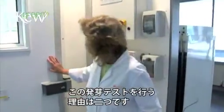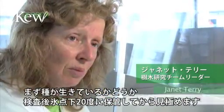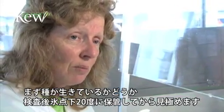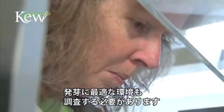The idea behind the germination testing for the curation section, which is the routine collections in the bank, is twofold. First of all, we want to determine what the initial viability of the collections is, once they've been through all the processes and been stored at minus 20. And we need to determine the best conditions to get the seeds to germinate.